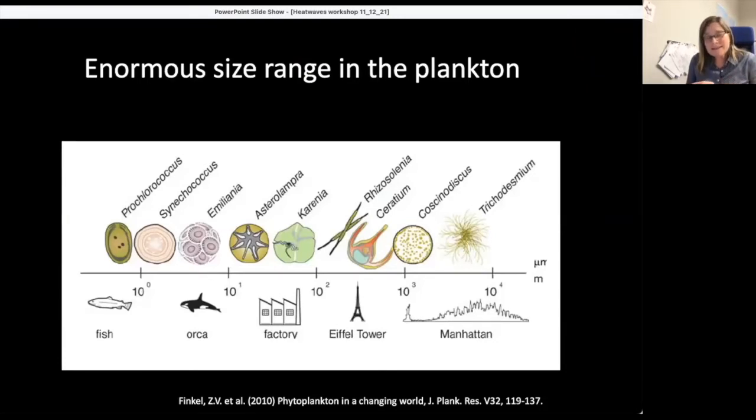They're small, but even within that smallness they have a huge size range. This image from Zoe Finkel and colleagues shows the size range compared to things we know — from the smallest phytoplankton to the largest. Those smallest are equivalent in size to fish, and as we go from fish up to the city of Manhattan, that same order-of-magnitude size range in meters corresponds to the size range of phytoplankton in micrometers. Remember, all this variation exists in one drop or bottle of water you might collect from the ocean.